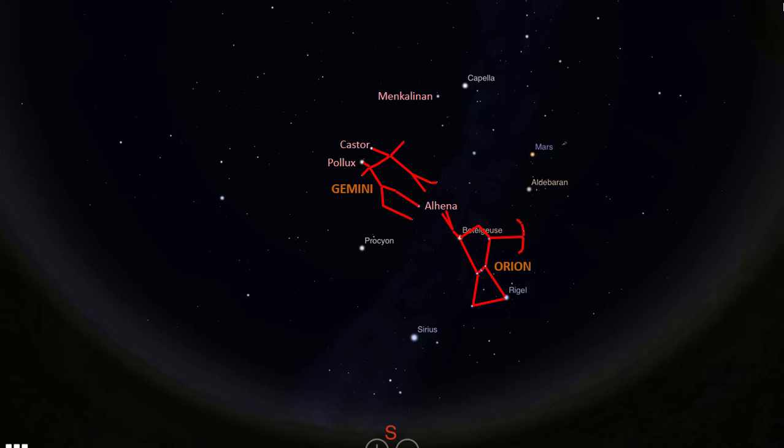Above Orion, to the right is the constellation Taurus, the bull, looking like this. And overhead, between Gemini and Taurus is the constellation Auriga, looking like this.